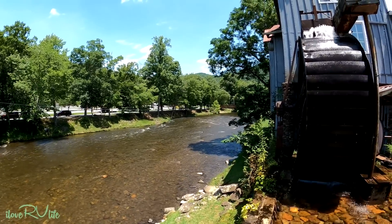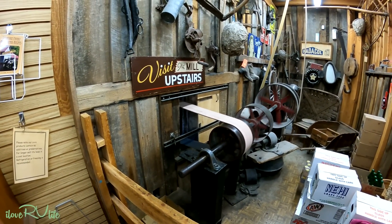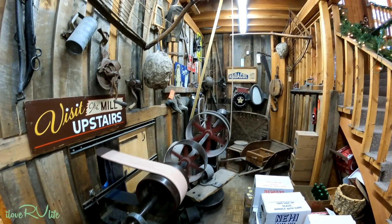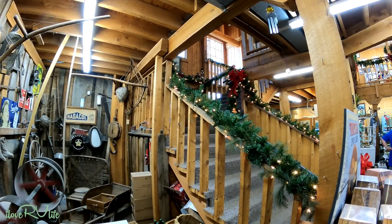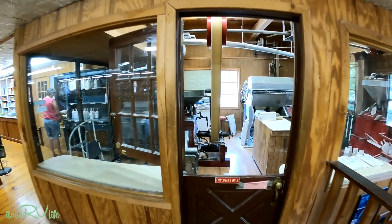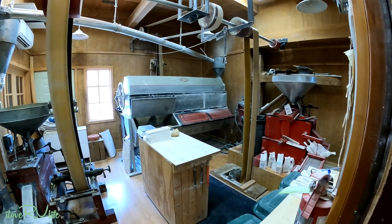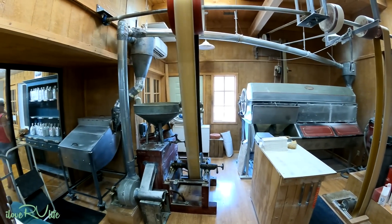We came inside this little shop and this is the actual mechanics from the mill outside. You can see the leather belt going upstairs. We're going to go up to the upstairs area — I think they're grinding cornmeal today. When you come up from the steps you actually see the meal — this is an actual working mill. It's noisy but you can see all the works working. This is pretty neat; I had no idea this was here.